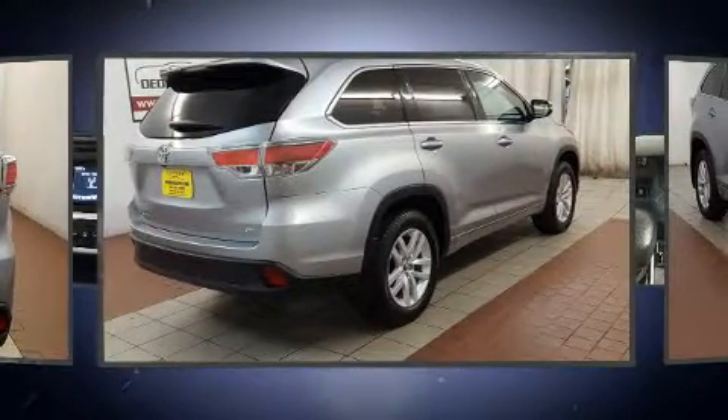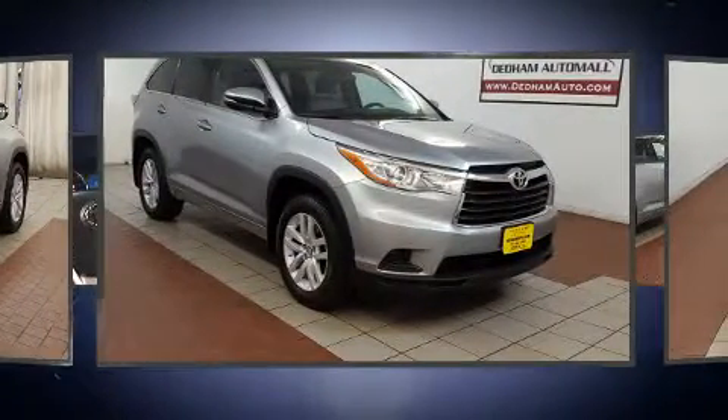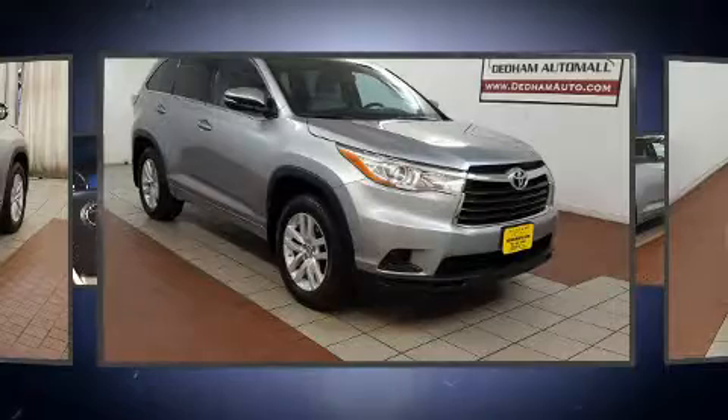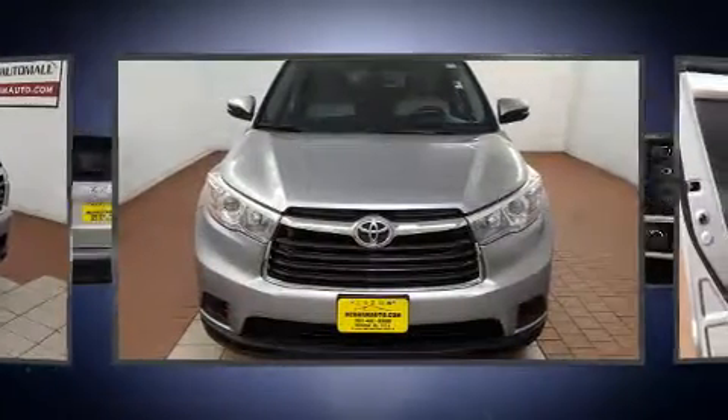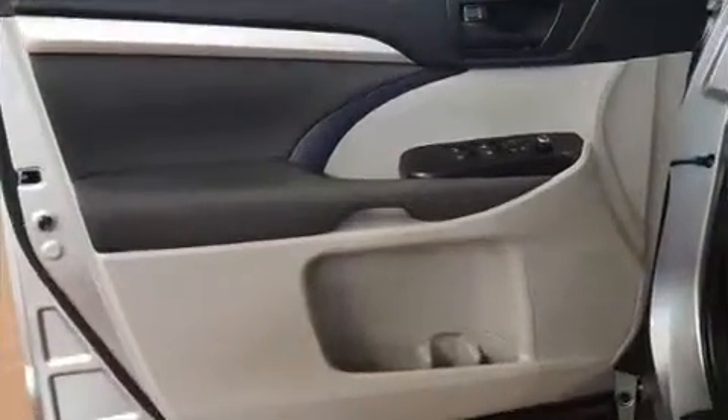Toyota prioritized comfort and style by including variably intermittent wipers, a trip computer, front and rear air conditioning, remote keyless entry, and cruise control. Third-row seats expand the maximum passenger capacity to eight.